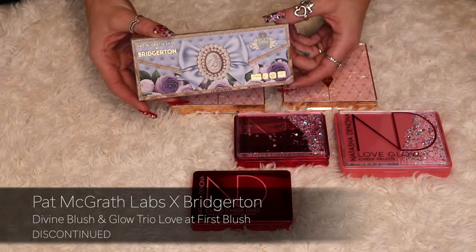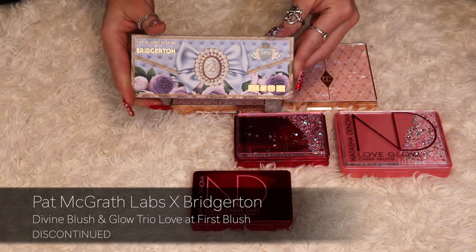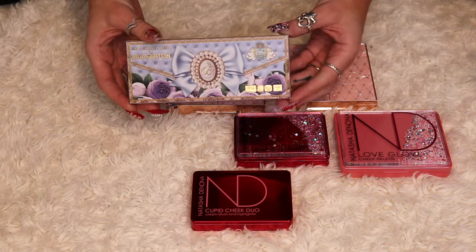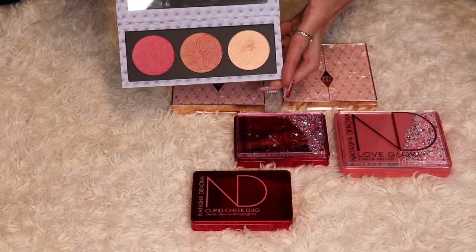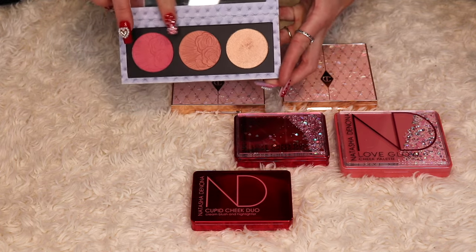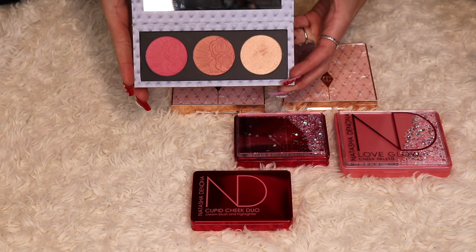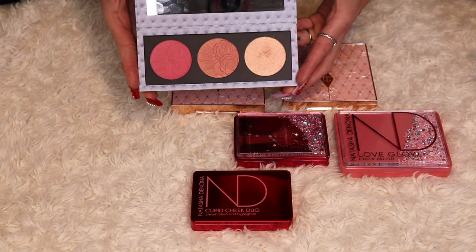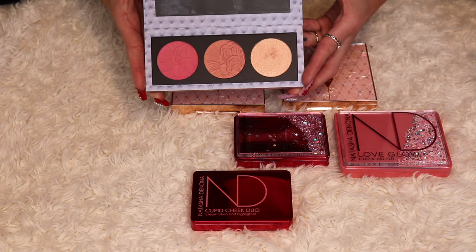Then I have this one from the Bridgerton collaboration — this is the first go-round. This is the Divine Blush and Glow Trio, Love at First Blush. Now this one's a little boring. You've got a matte blush, a shimmery blush, and a highlighter. I'm honestly keeping it because I like the collection. I don't really get a lot of use out of it, and I know that's a bad reason to keep something, but I will be keeping it.